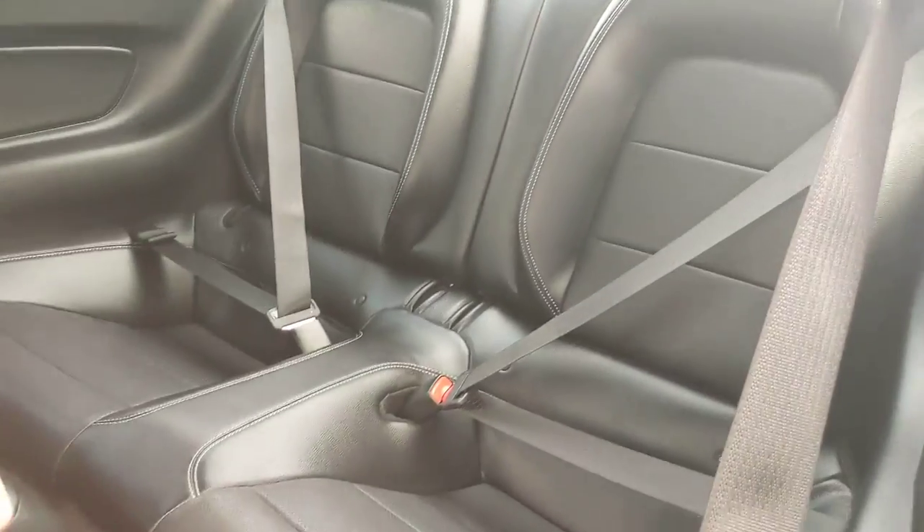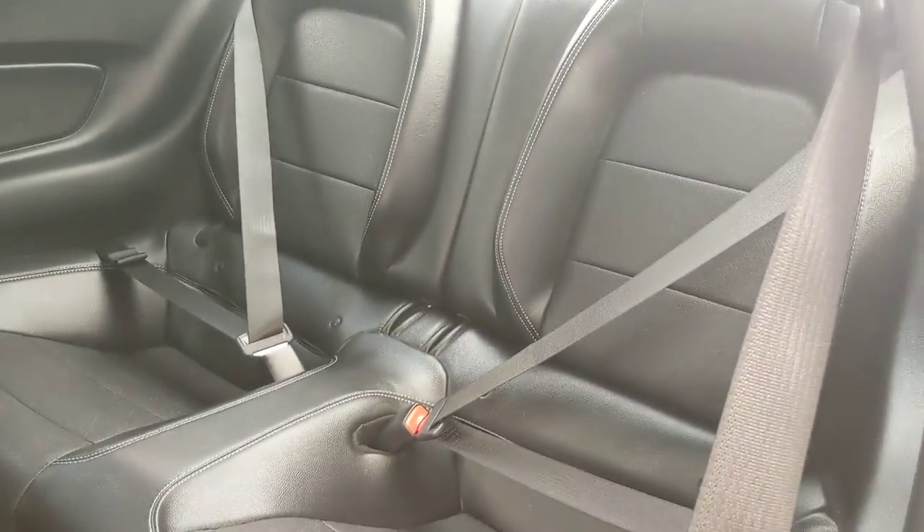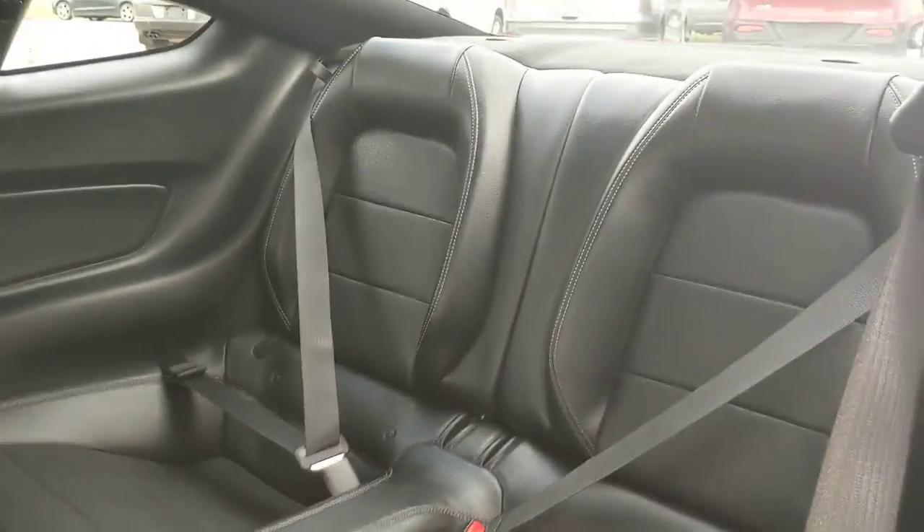Quickly looking in the back, where you have seating for two, which isn't necessarily the most spacious, but it does look comfortable with a nice leather interior.